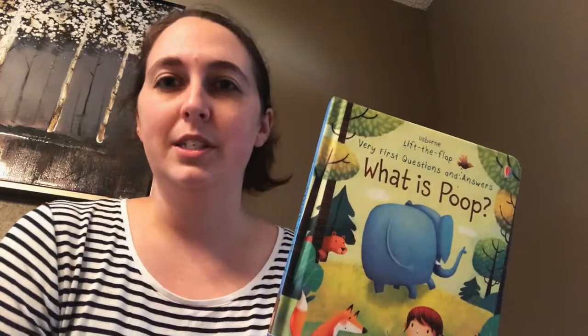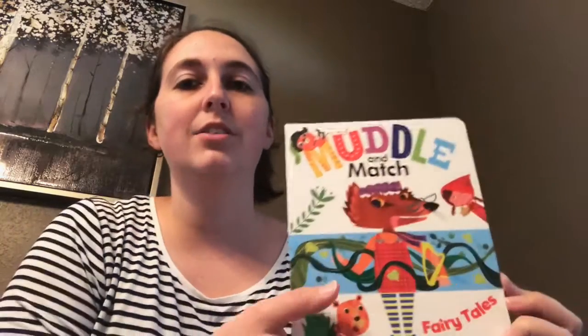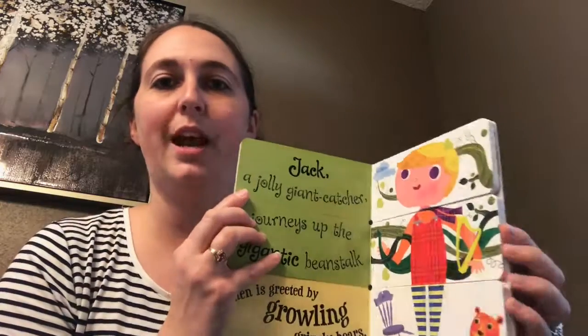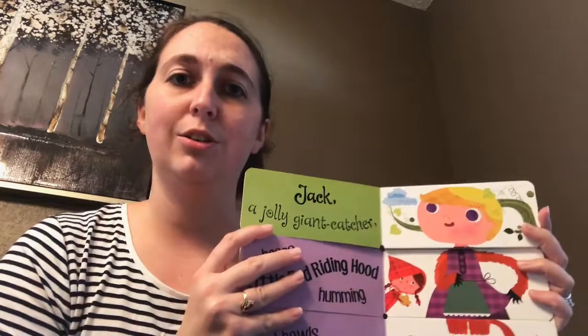There's also a What Is Stars book that's Lift a Flap, similar to this. The Muddle and Match series is very popular — this is the Muddle and Match Fairy Tales. If you open it up, you can make your own story by flipping the different flaps and you can mix and match your different characters. I have jobs and superheroes as well. It's really cool for those toddlers growing up who want to make up their own stories and a great way to introduce fairy tales to your little ones.